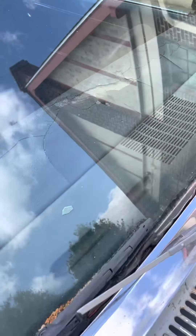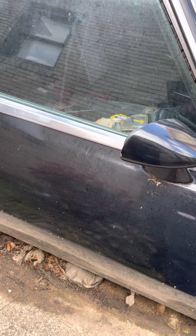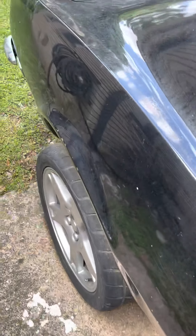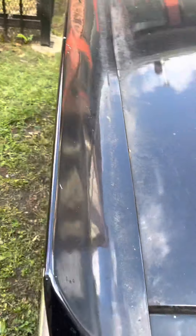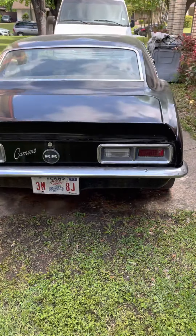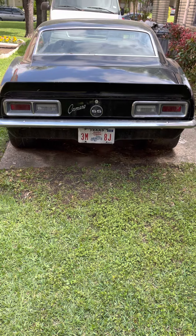Wow, it's got the original dash, a little cracked. It's got the '70 Camaro Supersport rear side mirrors. Ooh, look at that. We'll do a little walk around — just hidden away in this neighborhood. 68 Camaro Supersport.